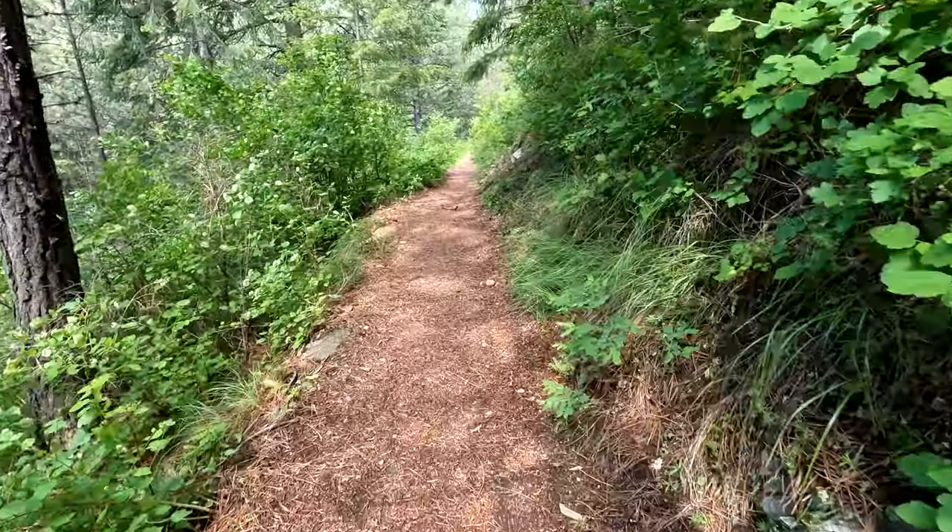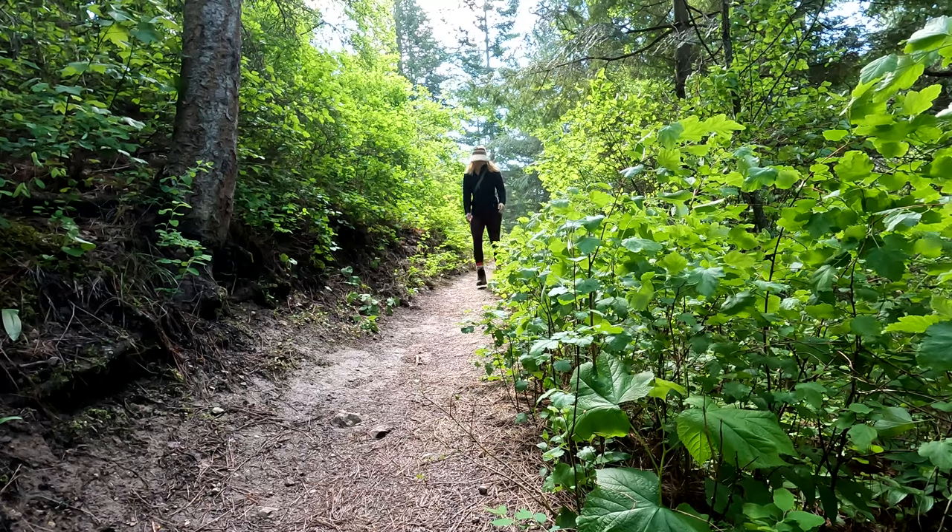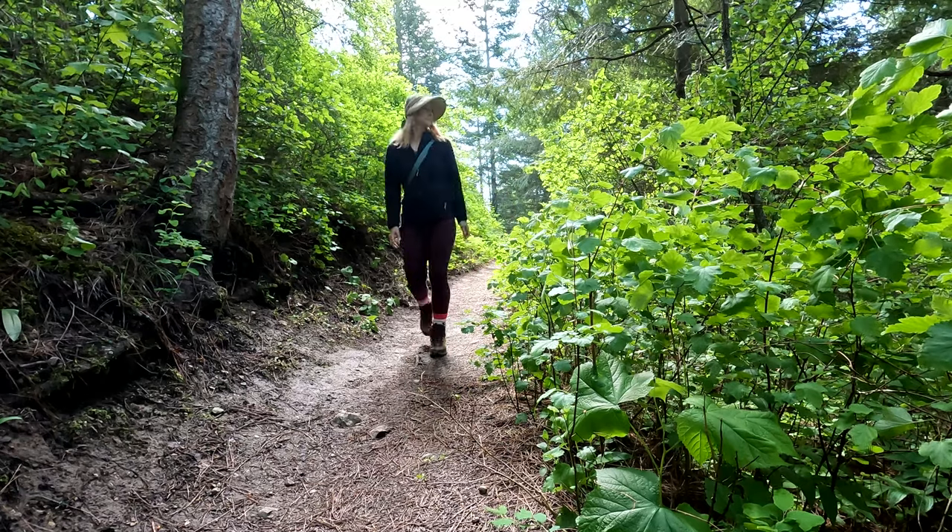The waterfall we're going to right now is called Snow Creek. We're going to go to the bottom and also the top — you can already hear the water rushing. It's really early in the season and there's been a lot of rain, so the waterfalls right now are absolutely spectacular. As you get farther into summer and fall, a lot of these waterfalls don't have as much water, but coming out here is still really beautiful. There are lots of wildflowers right now, so I'm really enjoying the scenery.